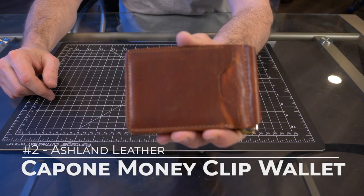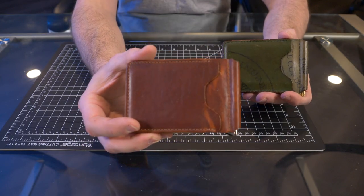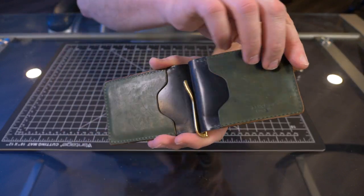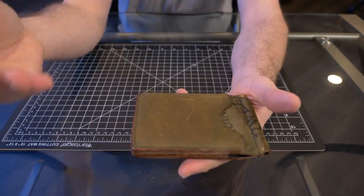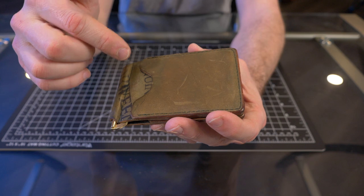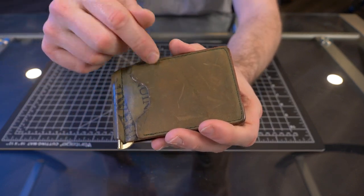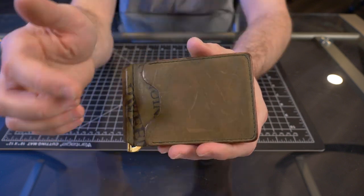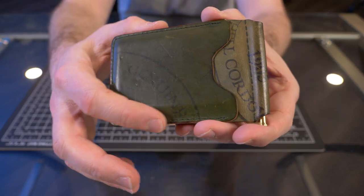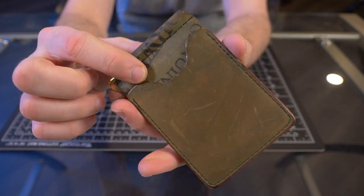My number two pick is the Ashland Leather Capone Money Clip — but not the Horween Dublin version, it's the Shell Cordovan version. I did review the Horween Dublin version, which you can pick up for about $85, but once I bought the reverse black Shell Cordovan Capone Money Clip, I just never looked back. Money clip wallets came out of left field for me this year — I never thought I would like a money clip wallet as much as I do, but once I got my taste of the Capone, I was hooked. Even though this is my number two pick of the year, it has seen the most pocket time of any wallet on this list. Ashland Leather hand makes their wallets right here in the USA in Chicago. This is a reverse black Shell Cordovan — you can see the tannery stamps and just look at that color variation.